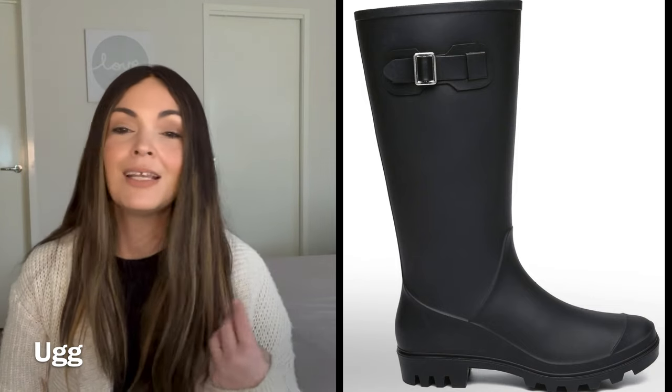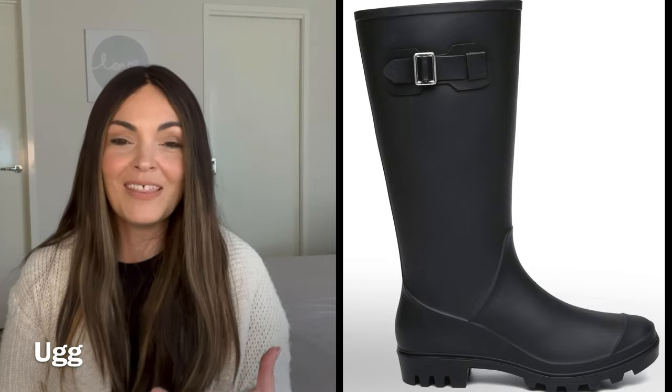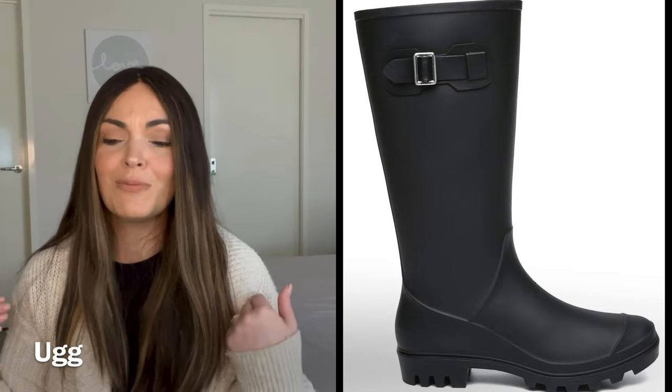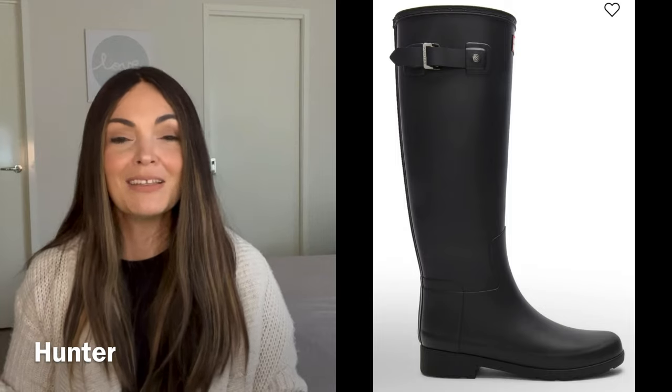Depending on where you live, if you live somewhere that rains a lot, a classic rain boot is gaining a lot of traction for this coming season and I really think it looks super cool. If you are going to footy matches and things like that, it's really handy to have. You can wear them with trackies, tights, jeans, anything. The main benefit is that if it rains or there are muddy puddles, no problem. They won't suit everyone, but I think they're quite a vibe.